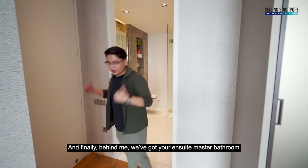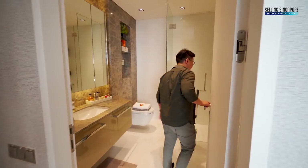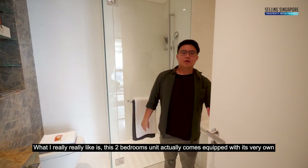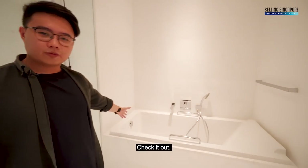And finally, behind me we've got the en-suite master bathroom. What I really love is that this 2-bedroom unit actually comes equipped with its very own private bathtub. Check it out.